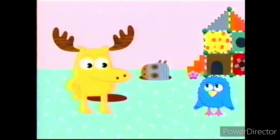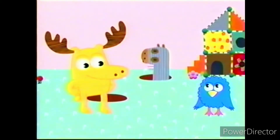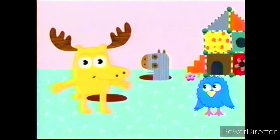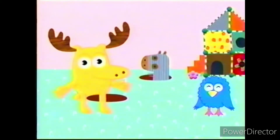Henrietta, do you have another color for us? Azul! Azul is Spanish for blue. Azul. Can you say azul? Azul. Azul. Muy bien!